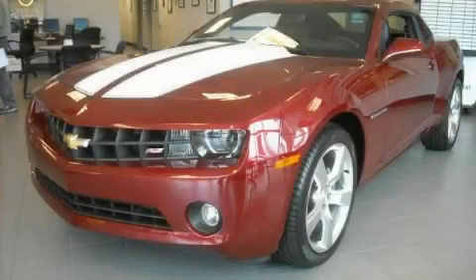This is a brand new 2010 Chevrolet Camaro, pushing the limits of automotive excellence.